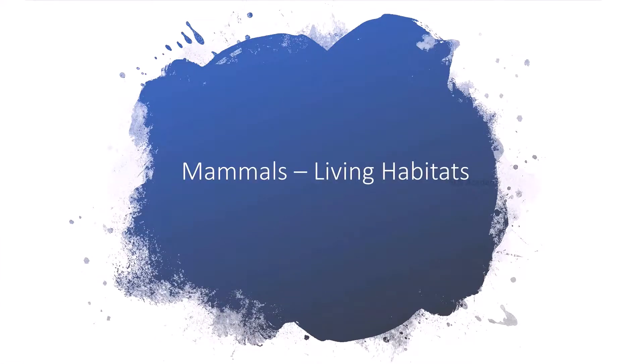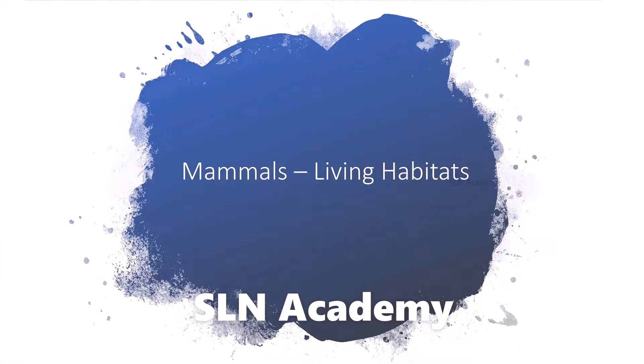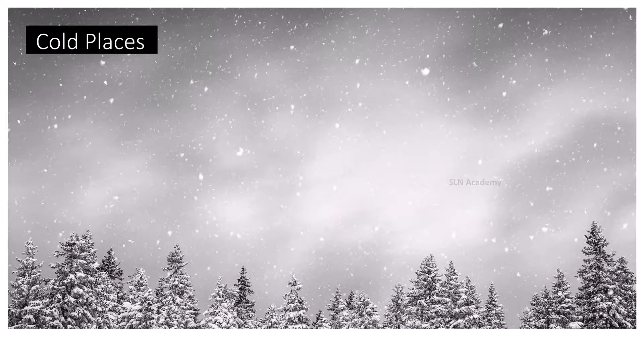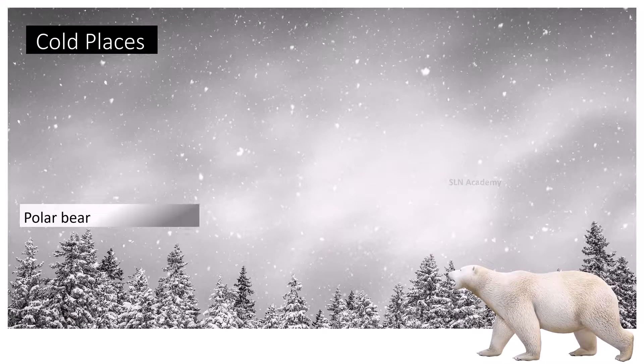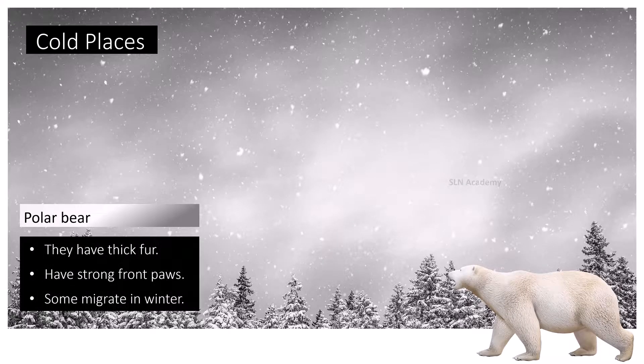Mammals and their living habitats: Cold places. Some mammals like polar bears live in the Arctic. Winters are long and dark and the temperature falls much below zero. How do mammals survive in these conditions?